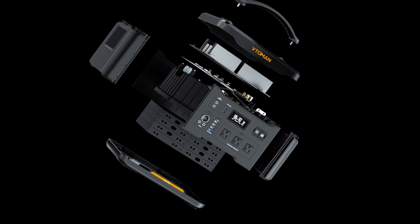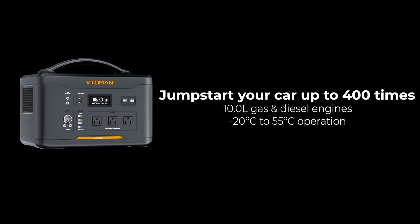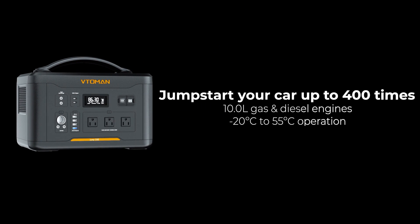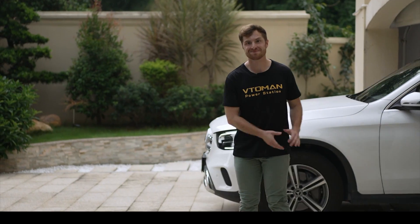It can jump start gas and diesel engines up to 10 liters, trucks, and even boats. It works from low to high temperatures so you can avoid getting stuck in any weather. All right, we're ready. Let's go.